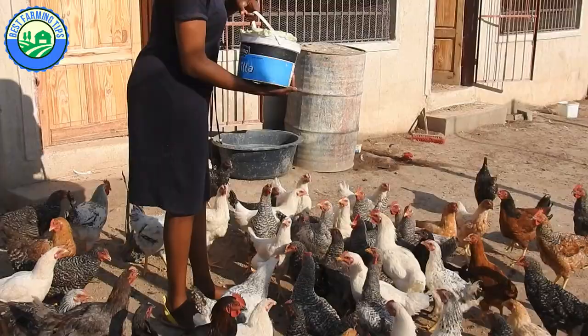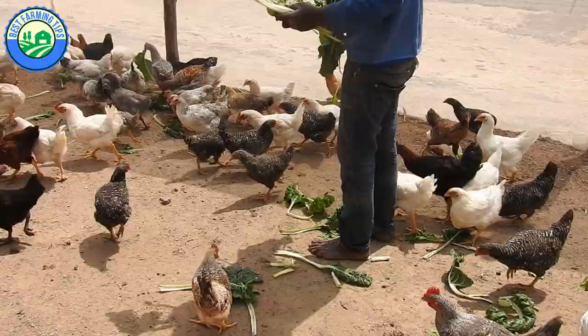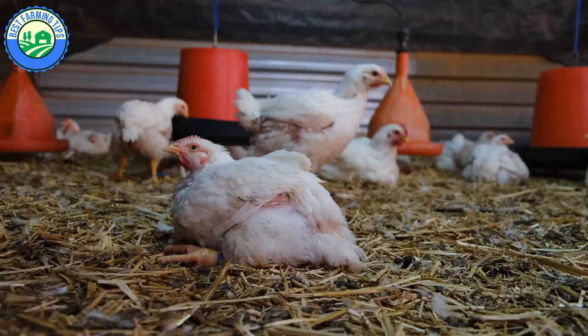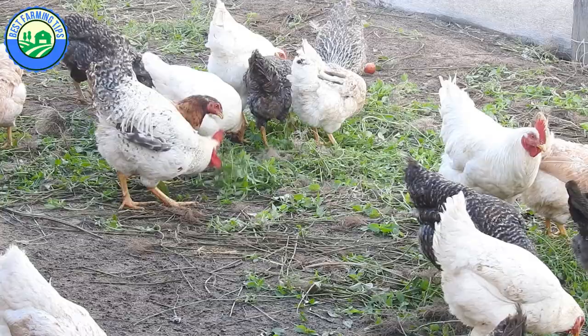Free-range chickens eat a wide range of feed including kitchen leftovers, garden waste, grass, insects, and almost anything that crosses their path — so feeding free-range chickens is very friendly to your pocket. For housing, the deep litter system is best suited for broilers, caged housing is preferred for layers, and a semi deep litter system is the best option for free-range chickens.